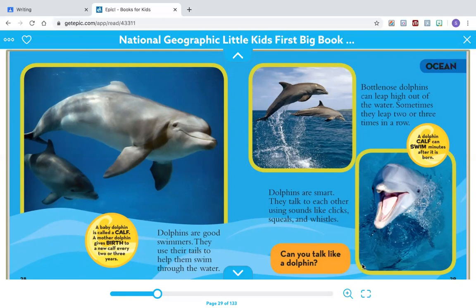Can you talk like a dolphin? Now that you've listened to this section, think about what you learned and go and do your writing assignment. Remember to have a topic sentence, three facts about Bottlenose Dolphins, and a conclusion sentence. Challenge yourself to draw a picture too.